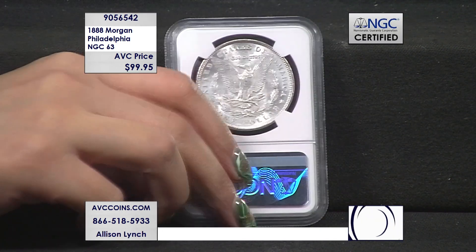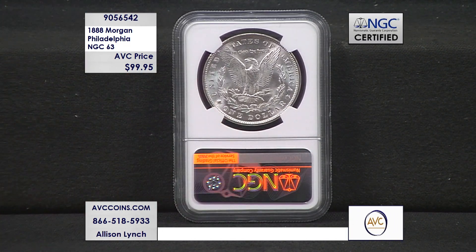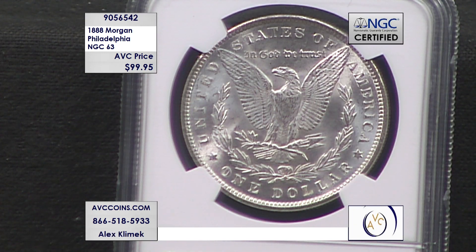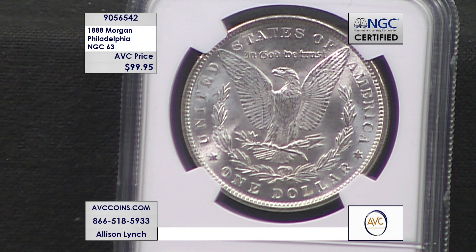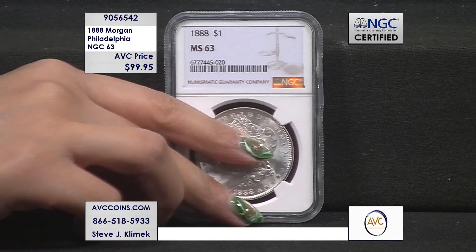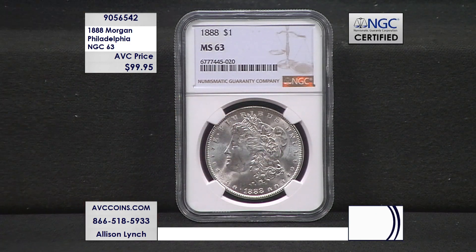So the 1888 — once again, this is a Philadelphia minted coin. On the reverse, there is no mint mark above the D and the O in dollars. Here is the reverse of the coin without any mint mark. It's a fact that the 1888 Philadelphias are known for a weak strike, but this one is a mint state 63 — just as beautiful and gorgeous as you see on your screen. And we are about $85 plus less than our competition.